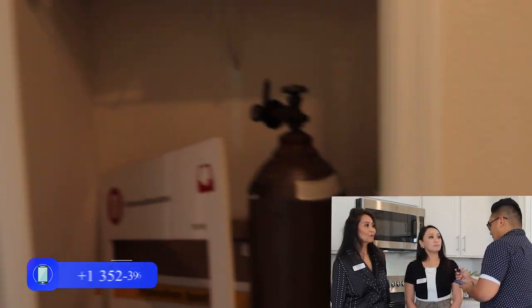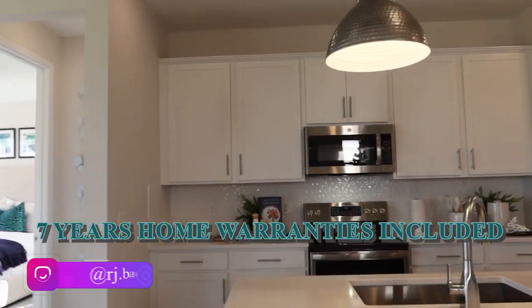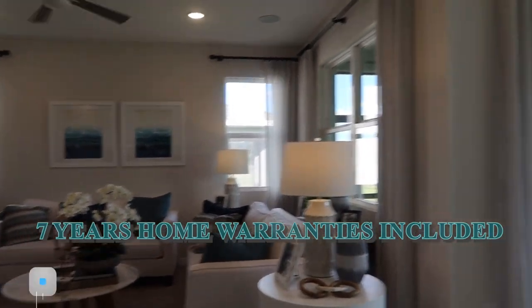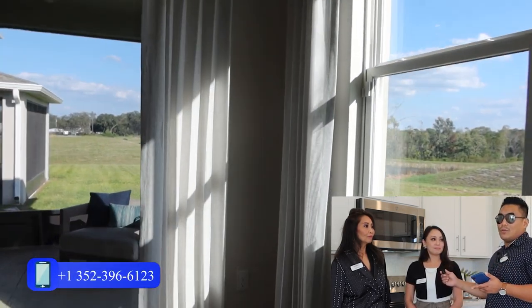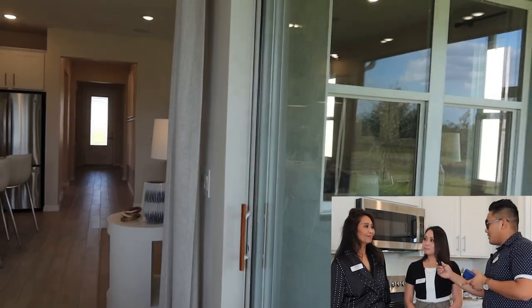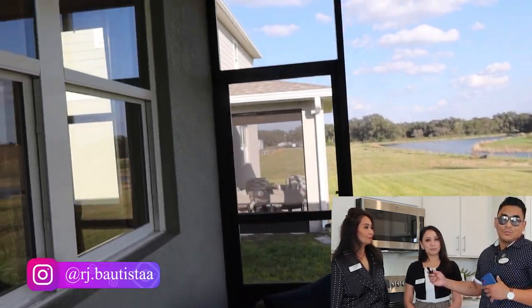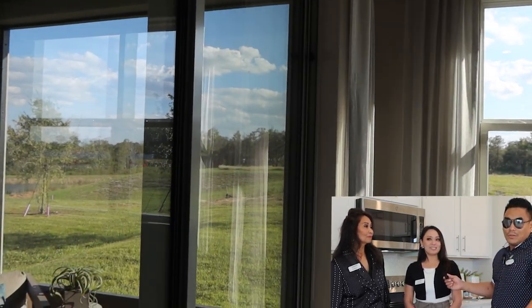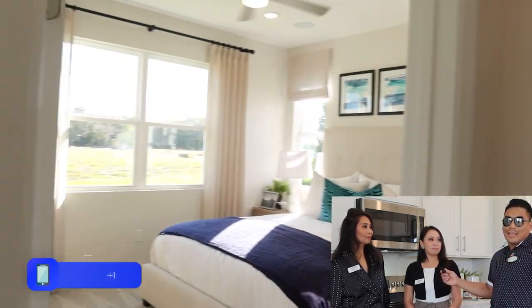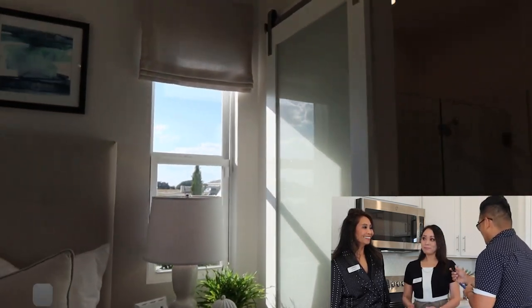Do you offer home warranties and what are they? Yes, we offer home warranties — seven years. So you will have peace of mind for seven years. No matter what happens to your property, the warranty covers it. For example, if you have a roof leak within seven years, it's covered. That's why I love new construction — peace of mind. With a resale house, you could move in and immediately have a leaking roof and have to pay a lot, but a seven-year warranty takes care of that.